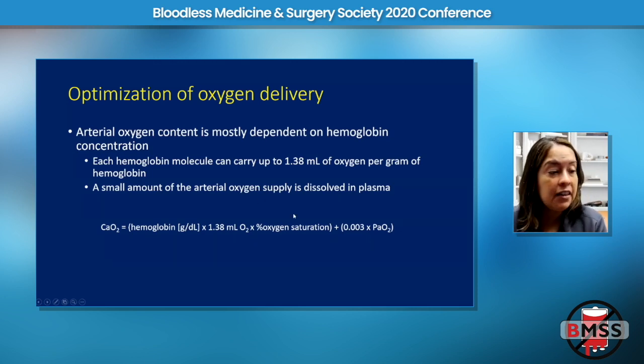This is the arterial oxygen content equation, showing the relationship between the plasma dissolved oxygen — a very, very small number multiplied by 0.003 — and the hemoglobin-bound fraction. At normal human physiology and pressures, the plasma dissolved oxygen is essentially negligible, and we rely on hemoglobin. This is the basis for blood transfusion: we increase hemoglobin in the body to increase oxygen delivery to tissues.